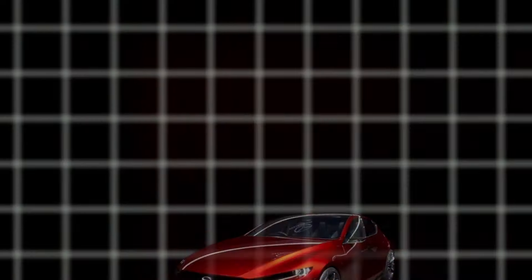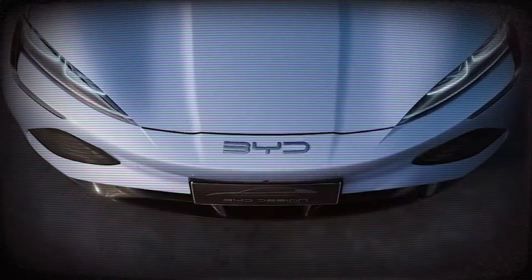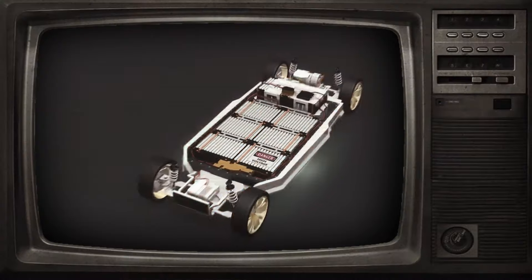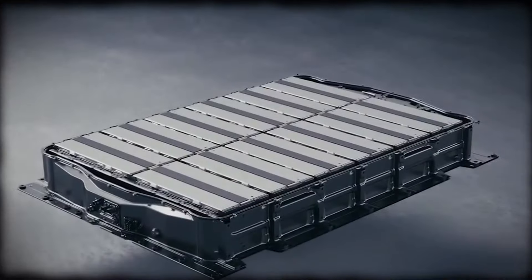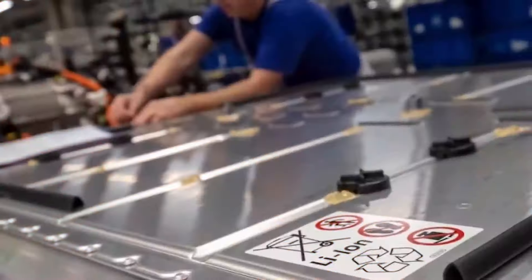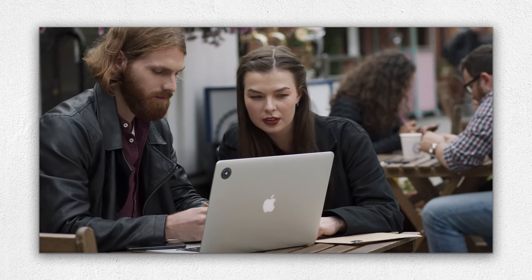Sodium-ion batteries employ sodium in the cathode or positive terminal, sodium in the electrolyte or separator, and hard carbon to form the negative terminal anode. Each electrode site, including cathode and anode, has a current aluminum collector. The hard carbon substance of the anode provides for a wide range of possible electrolytes, resulting in a wider working temperature range, making it safer to use. Researchers also discovered that sodium-ion batteries are dendritic resistant — unlike lithium dendrites that form on the anodes of lithium-ion batteries, posing the risk of catastrophic short circuits.